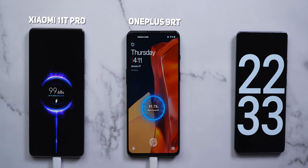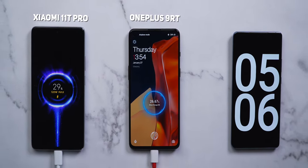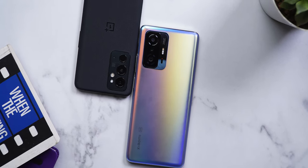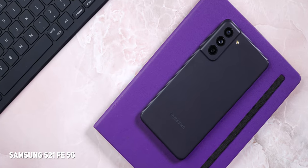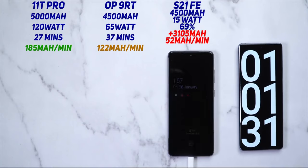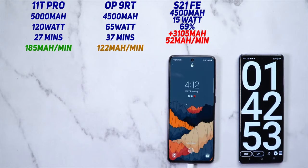The OnePlus 9RT with 65W fast charging took just 8 minutes more to reach 100%. Both phones did 0-15% at the same time, but the 11T Pro was at 50% in just under 10 minutes. At this rate, it doesn't really matter which is fastest because both phones charge much faster than the average smartphone like the Samsung Galaxy S21 FE. The world has moved on to charging speeds above 50W, but Samsung still addresses 25W as fast charging. The phone took around 90 minutes to top up, though it does have 15W wireless charging not present in any of its rivals. How many of you actually want wireless charging on your phones? Let me know in the comments.